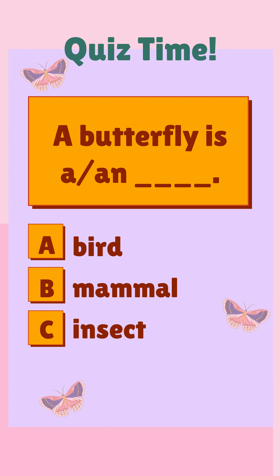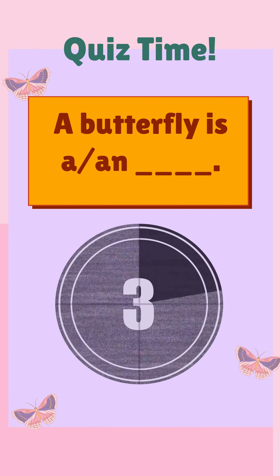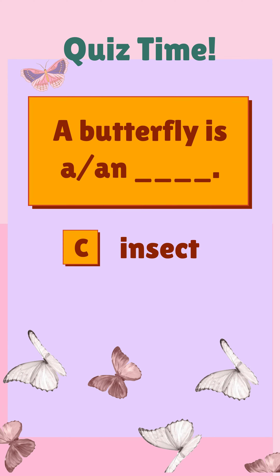A butterfly is a ___. A) bird, B) mammal, C) insect. The correct answer is insect.